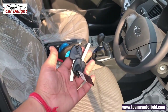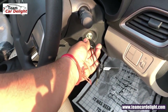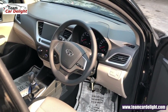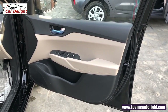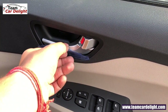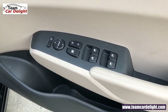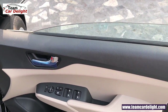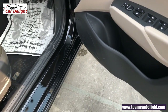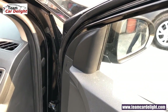यह हैं base variant की keys, दोनों ही standard मिलेंगी, remote इस model में available नहीं है। Interior में बहुत ही upmarket front dashboard का look, dual tone color का interior theme मिलेगा। Dashboard और door दोनों dual tone color के साथ हैं। Inside door handle metal finish में दिया गया है। All four power windows available हैं driver side auto down के साथ, one touch down मिलता है लेकिन one touch up नहीं। Electrically adjustable ORVM मिलेंगे लेकिन foldable available नहीं है। Speakers, big size bottle holder और map pocket भी मिलते हैं।